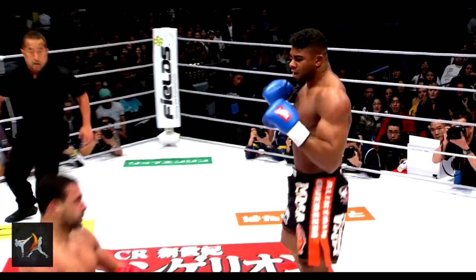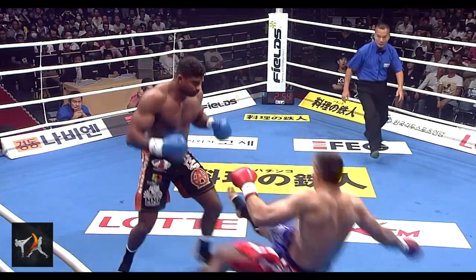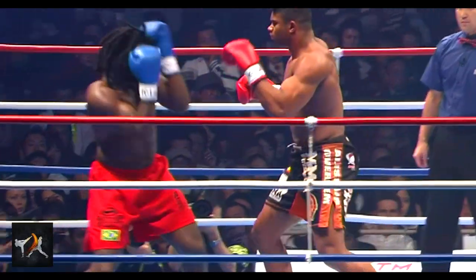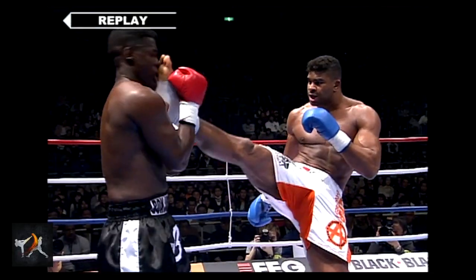Alistair Overeem is a living legend. His accomplishments in MMA and kickboxing are incredible, but what's truly astounding is the way he's gone about achieving them. Overeem is a fan favorite for a reason — he's the definition of a high-risk, high-reward fighter.